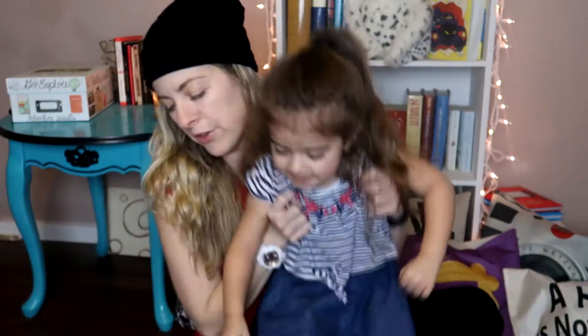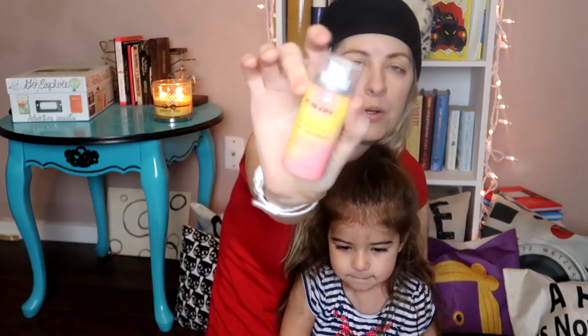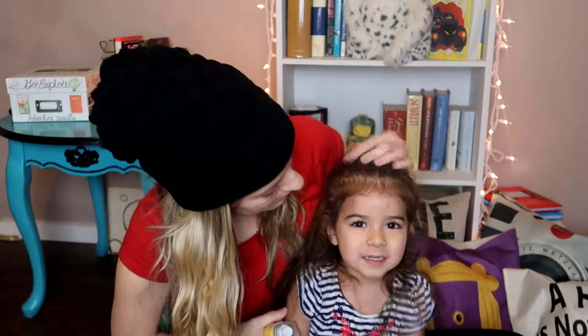All right, come on, let's look at the last thing. One more thing in the bag — this is the Eva NYC Freshen Up Dry Shampoo. You spray it in your hair and it helps keep your hair clean if you can't wash it. I'm a big fan of dry shampoo.